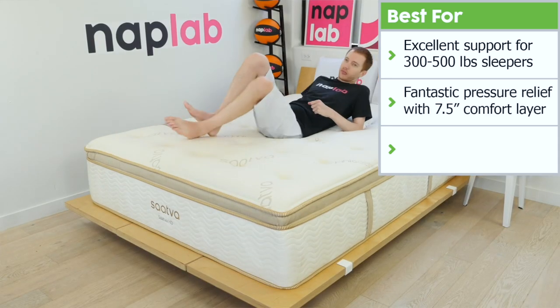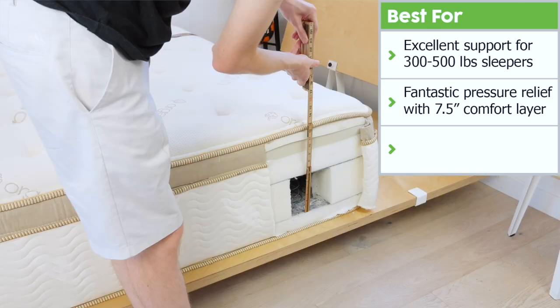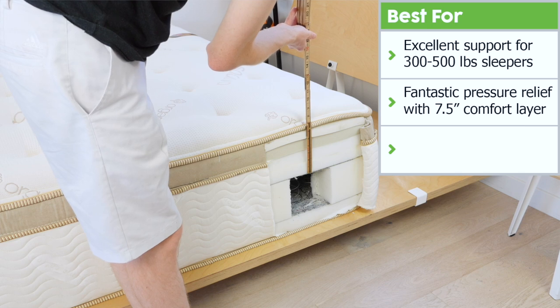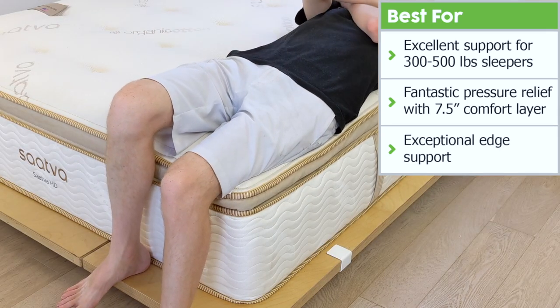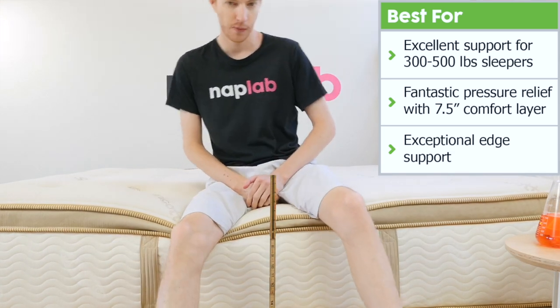Second, the pressure relief on this mattress is fantastic. Both its comfort layer and overall profile height are well above average thickness to provide amazing relief. Third, we saw exceptional edge support performance during our tests for both lying and sitting. Its objective sitting support measurement is tied for the fifth best we've seen to date.